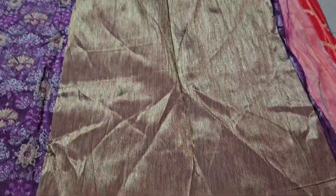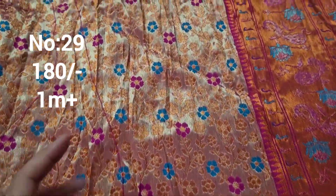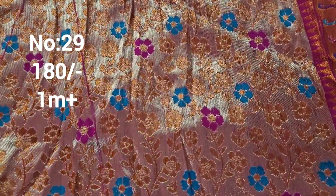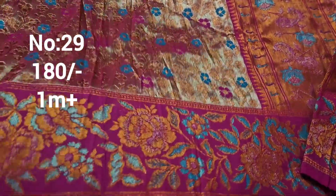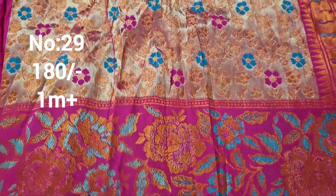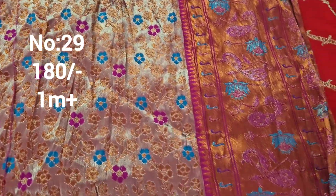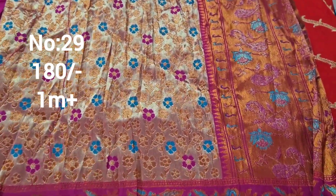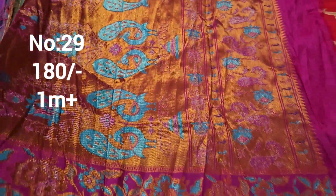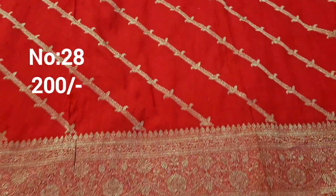Next one: super piece with a unique design. Very special and unique with silver and copper jerry and meena work — excellent. Top and bottom same border. Bit number 28, only 200 rupees.